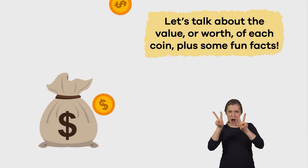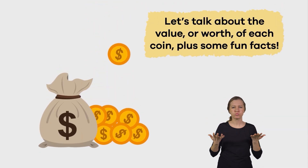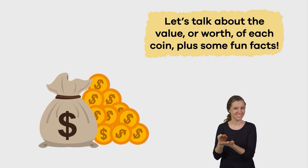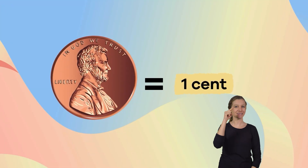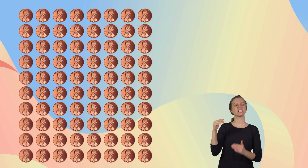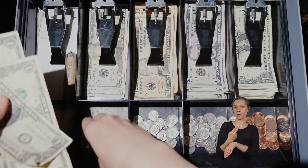Let's talk about the value or worth of each coin, plus some fun facts. Starting with our coppery friend, the penny. The penny is equal to one cent, and 100 pennies, or cents, equals one dollar. Pennies are usually used to make change at a store.